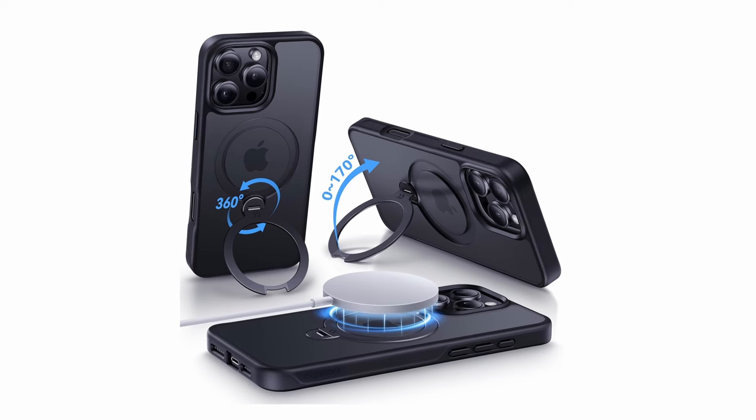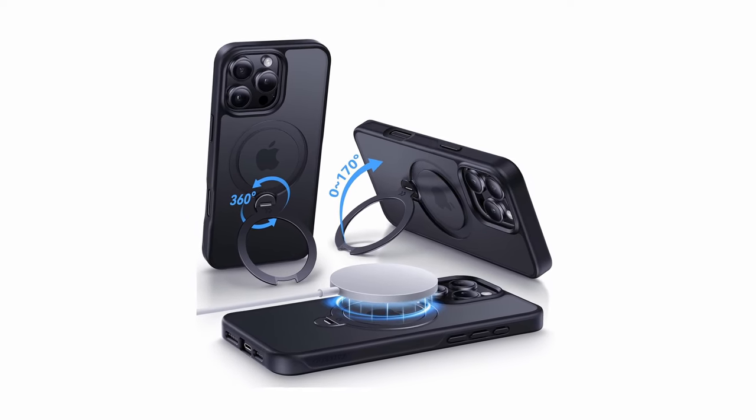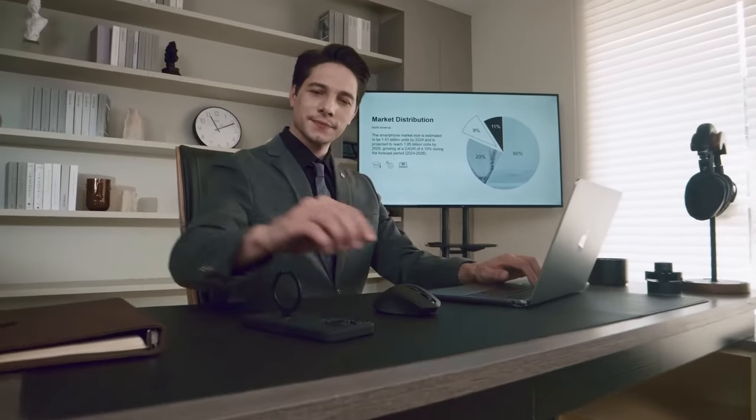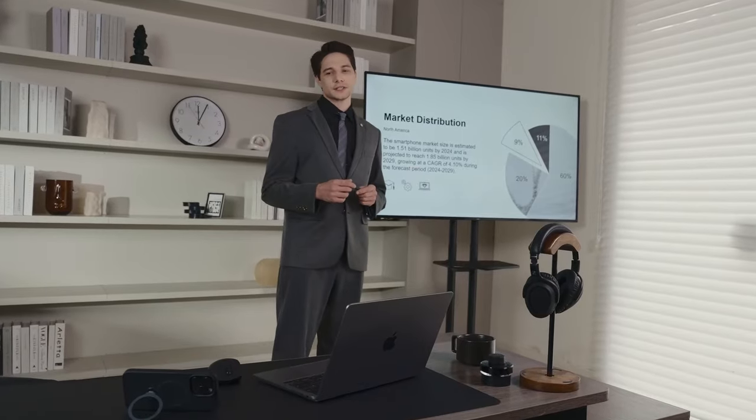The case provides military-grade drop protection with shock-proof polycarbonate and air pad technology, keeping your phone safe from daily bumps. With raised edges for screen and camera protection, this case redefines durability while offering unmatched convenience.